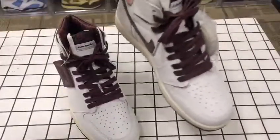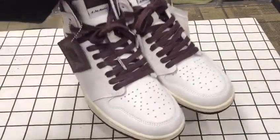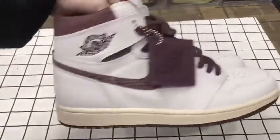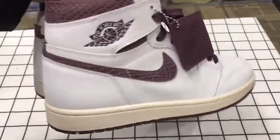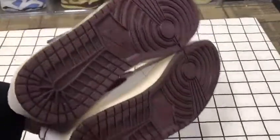Let's have a full look at those sneakers. The front, the side, the back, and the bottom.